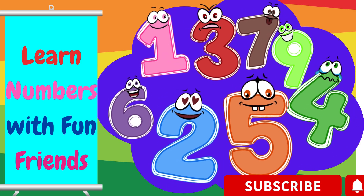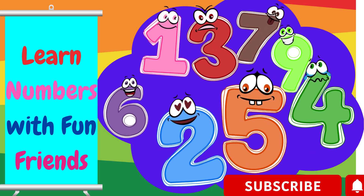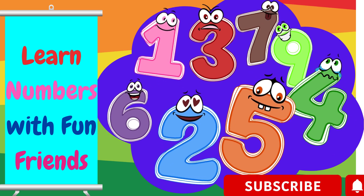Hello, little learners. I'm Nina the Number Fairy. Today we're going to learn all about numbers. Are you ready to count with me? Yay!